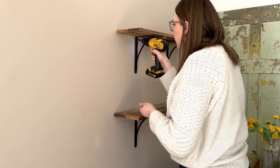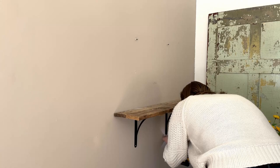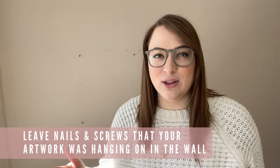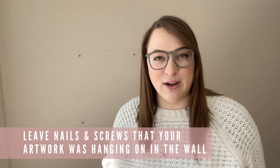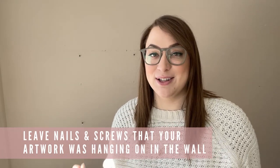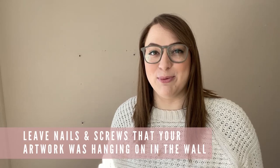You have to remove artwork and things hanging on your walls in order to paint them, like I just did by removing my shelves. But the nice thing is you can just leave the nail or the screw right in the wall — whatever that item was hanging from can just stay in the wall, you can paint over it, and it's really not a big deal. You can just hang your artwork back up when you're all done.